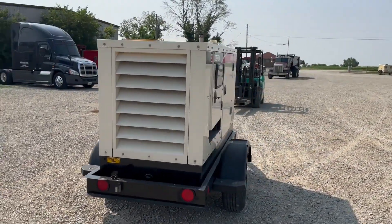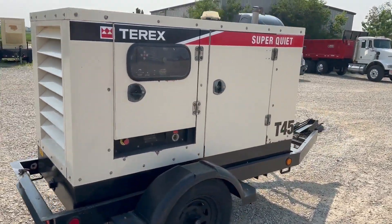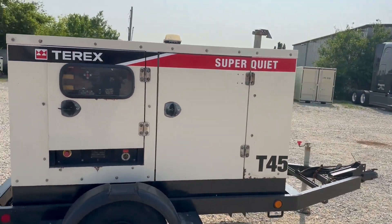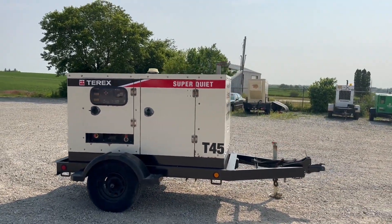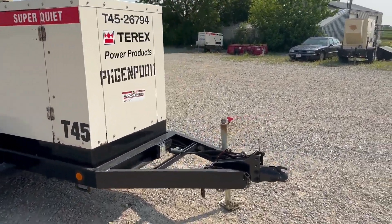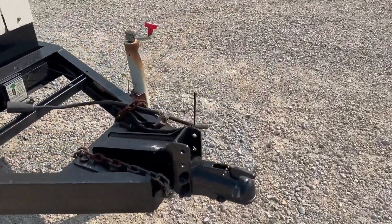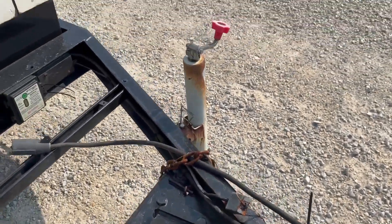It's got the Isuzu diesel motor. Rubber's good. It's got a two-inch ball hitch — could be a shot bigger, I can zoom in on that. But it has a light hookup. Here's your ball hitch and jack.